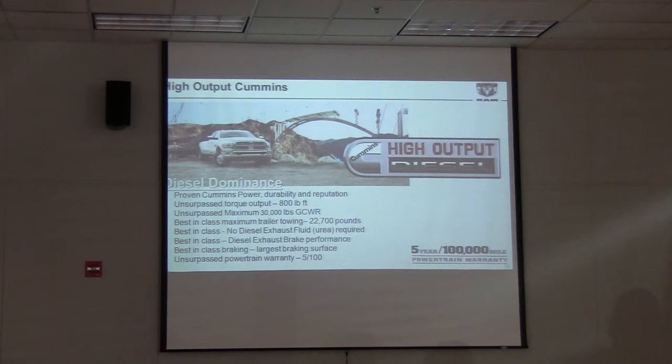On the heavy-duty side, you've probably heard about the high-output Cummins: 800 pounds-feet of torque, 30,000 pounds of gross combined weight rating, and best-in-class trailer towing capability at 22,700 pounds. Still best-in-class with no diesel exhaust fluid, best-in-class braking, and an unsurpassed powertrain warranty.